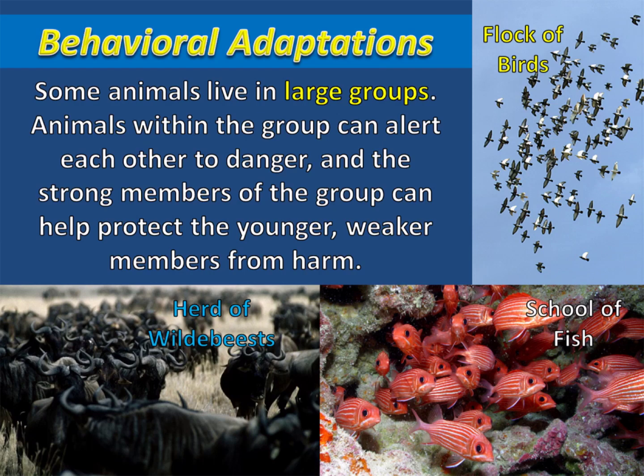Some animals live in large groups. Animals within the group can alert each other to danger, and the strong members of the group can help protect the younger, weaker members from harm.